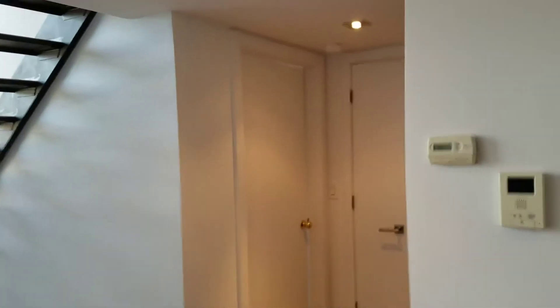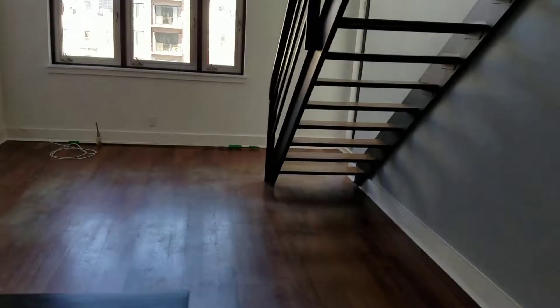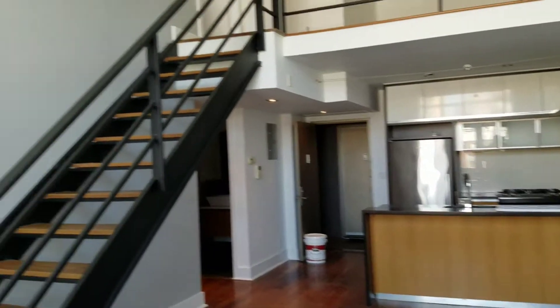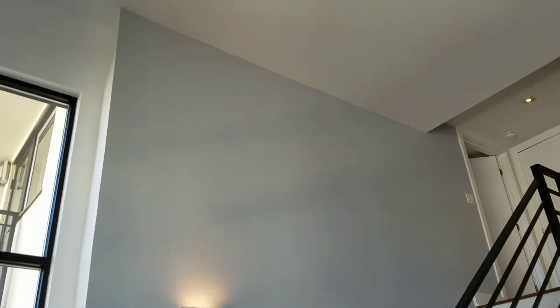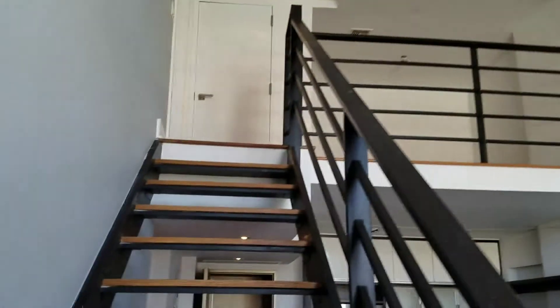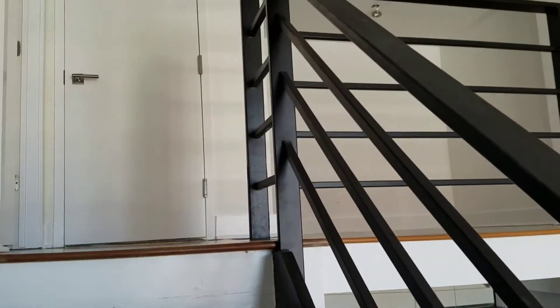Luxury duplex Williamsburg apartment — painted ceilings, walls, and all trim. The trim was yellow; needed two coats. Two accent walls — here's one, all gray. Customer wanted white for everything else. Loft area, like I said, all the doors are done.